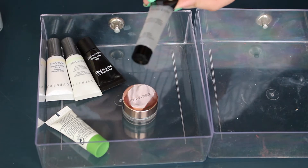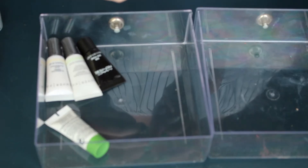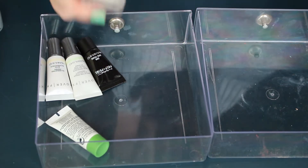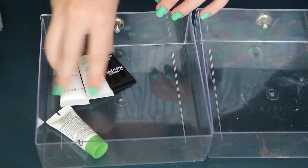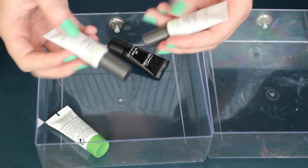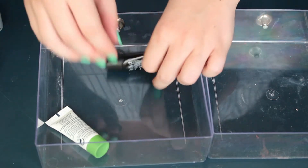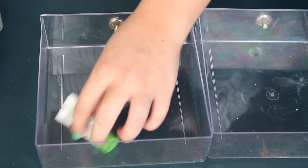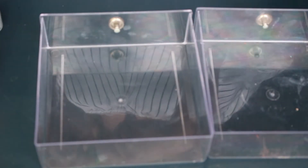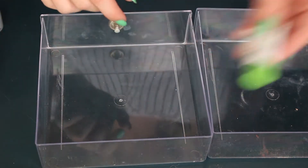I love the YSL Touche Éclat Blur Primer, that is definitely staying. This is another one of my favorites — the Smashbox Photo Finish. The Josie Maran Finishing Balm: I didn't know what this was for a while, but now that I've read up on it I want to keep it and try it out. We have the mattifying primer and illuminating primer from Cover FX — I'll try both. This is MAC Prep and Prime, I want to try that. The Lancôme Smoothing and Glow Boosting Liquid Care — I'm just not drawn to it, so I'm getting rid of that.